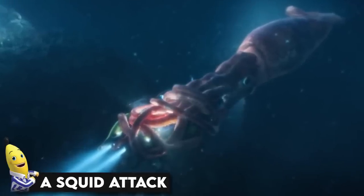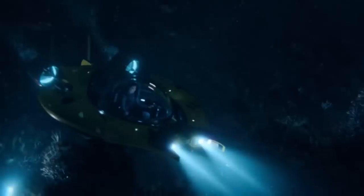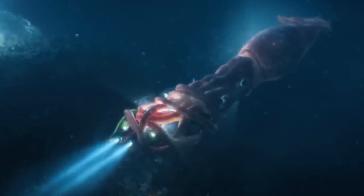A squid attack. It doesn't only happen in Pirates of the Caribbean movies that giant monsters attack you while you're stranded deep in the ocean. This is exactly what happened to this poor submarine when a bunch of squids decided to gang up on it. This happened in 2014, where some scientists were trying to study the ocean, and the squids thought of the sub as an enemy. This is a sign that it's best to just leave the squids alone and not invade their territory.